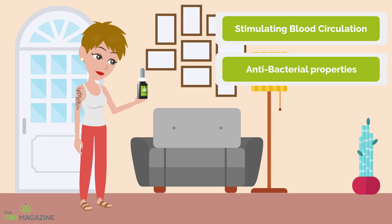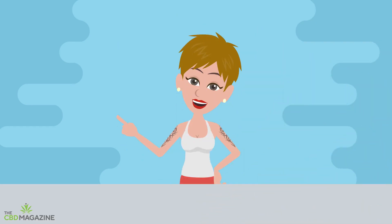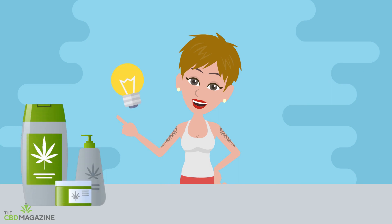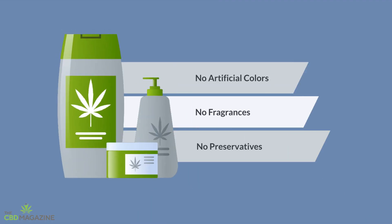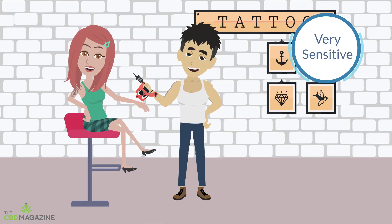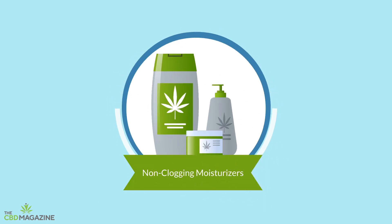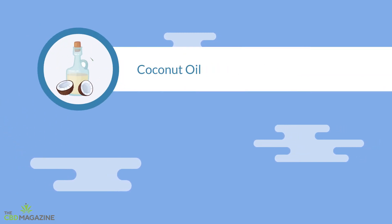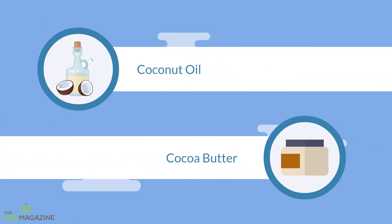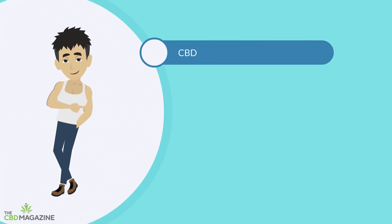But before you rush to apply CBD cream to your new tattoo, there are a couple of things to keep in mind. For a CBD product to be tattoo-appropriate, it needs to contain natural ingredients that don't risk irritating your skin — that means no artificial colors, fragrances, or preservatives. Fresh tattoos are also very sensitive to clogged pores, so use a CBD cream that contains non-clogging moisturizers like hemp oil or argan oil, rather than ingredients that could clog your pores like coconut oil and cocoa butter.